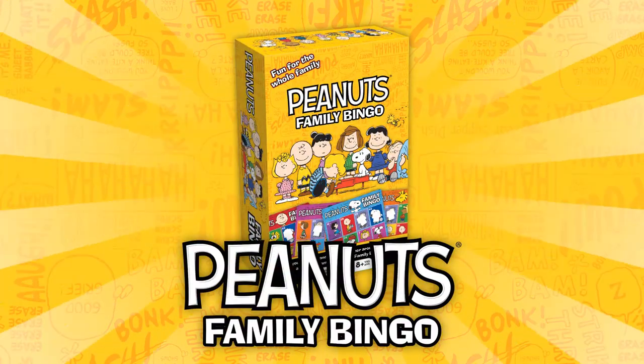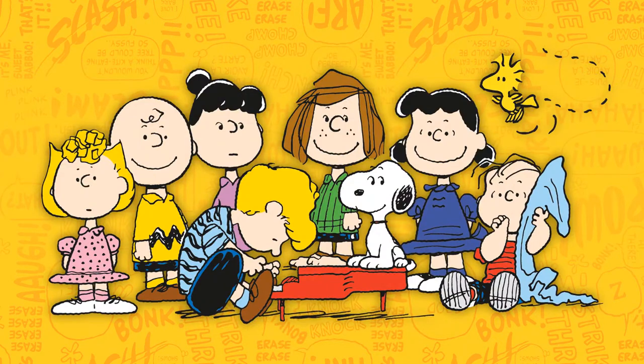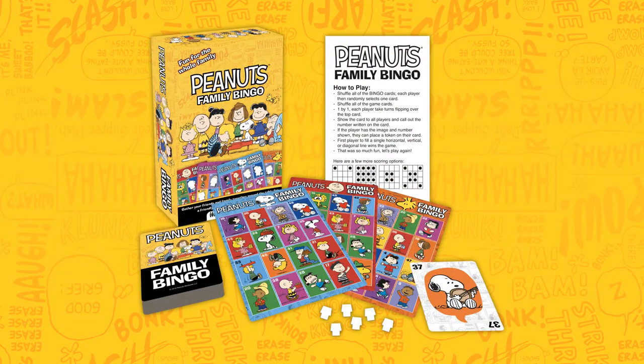It's playtime for the whole family with Peanuts Family Bingo. Join Charlie Brown and friends on this bingo adventure. It's the classic game for friends and family with a fresh new look.